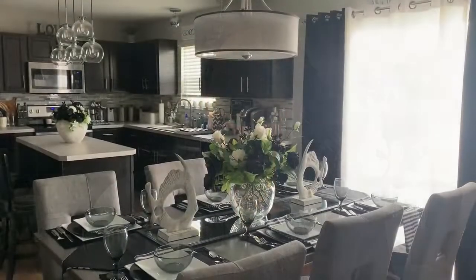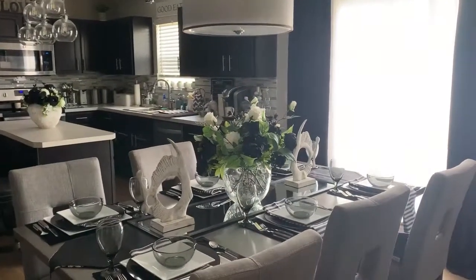Welcome back to my channel, this is Cheryl with I Style My Style, and today is part four of my summer modern coastal decorating series.